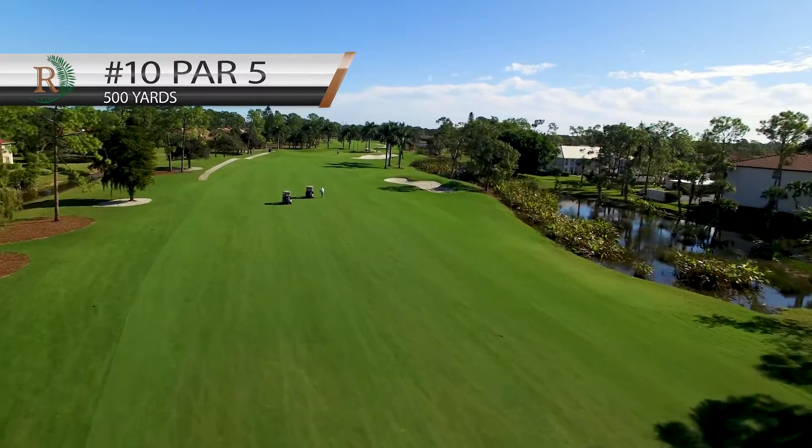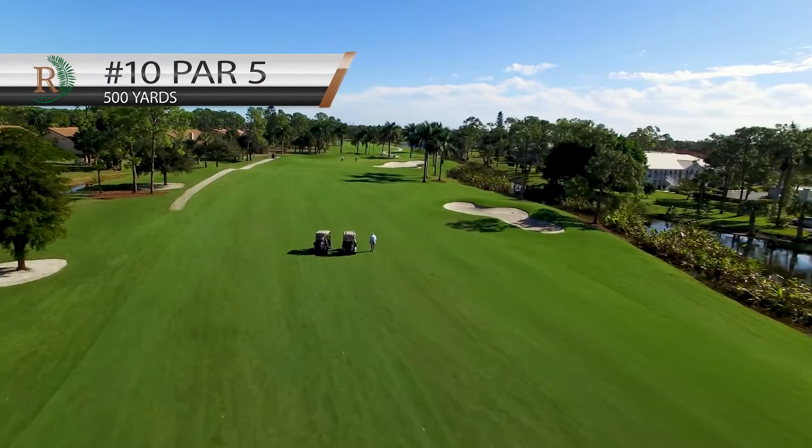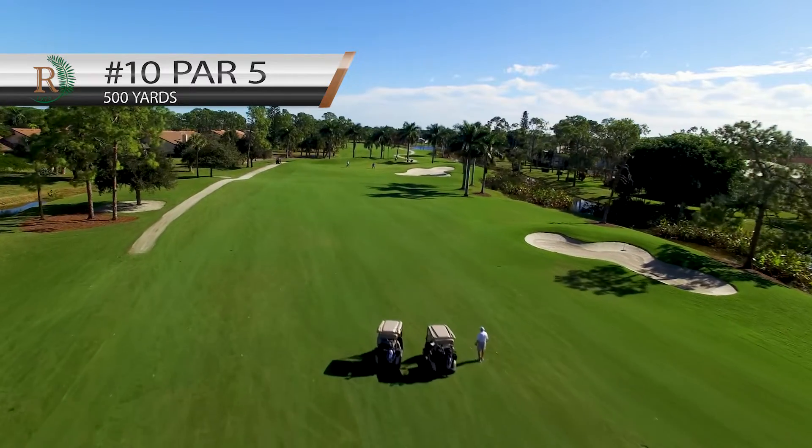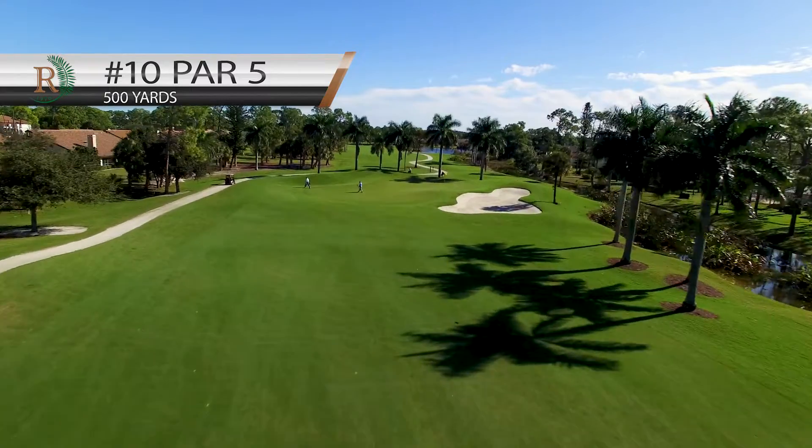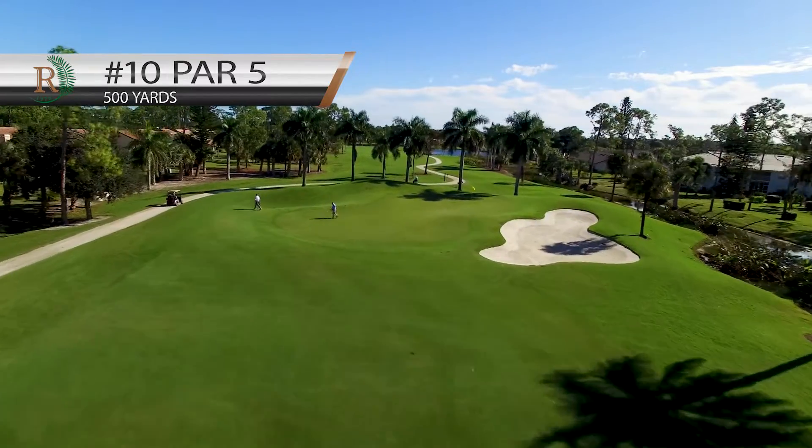A large elevated two-tiered green is protected on the right by a large bunker and deep grass swales to the left. Like many holes at Royal Palm, going long here makes for a tough recovery shot.